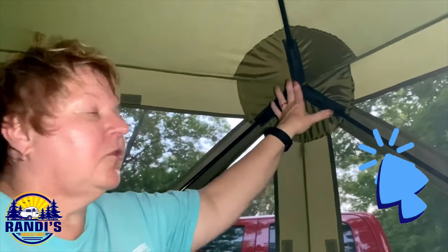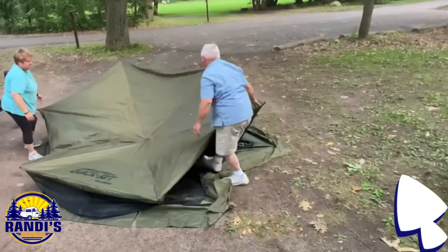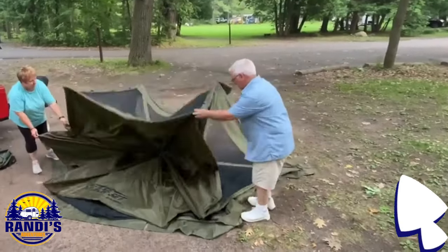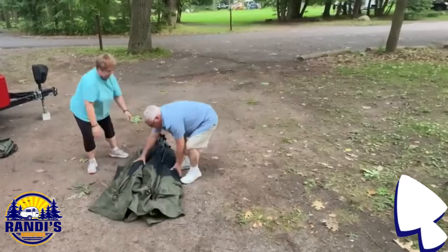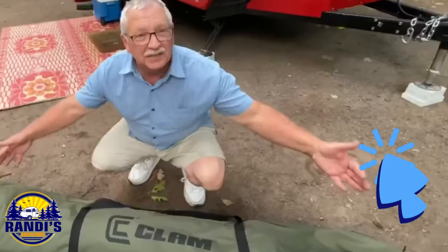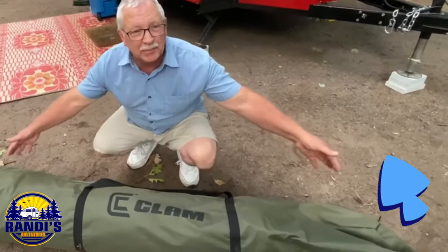I have a full video where Mark shows us how he takes it down and Mary talks about the features. So if you want to learn more about this clam tent, click on the video here to watch it now. And I can't wait to see you over in this video next.